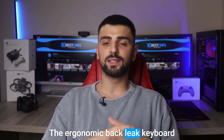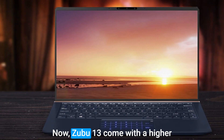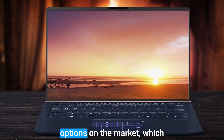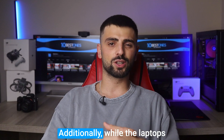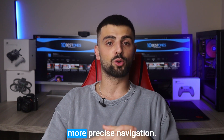The ergonomic backlit keyboard ensures comfortable typing even during those late-night number crunching sessions. Now, the ZenBook 13 comes with a higher price tag compared to some other options on the market, which might not fit everyone's budget. Additionally, while the laptop's touchpad is responsive, it could be a tad larger for more precise navigation.